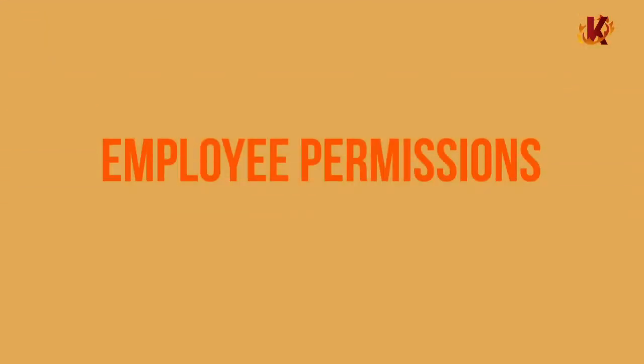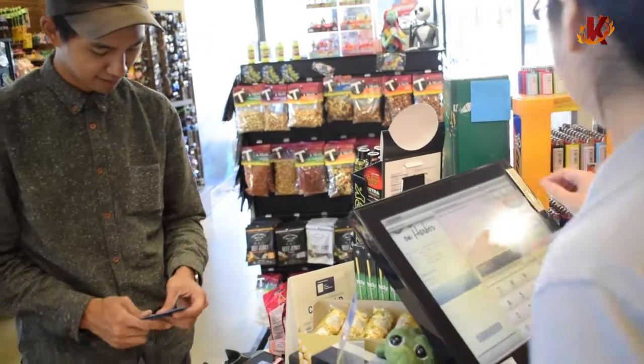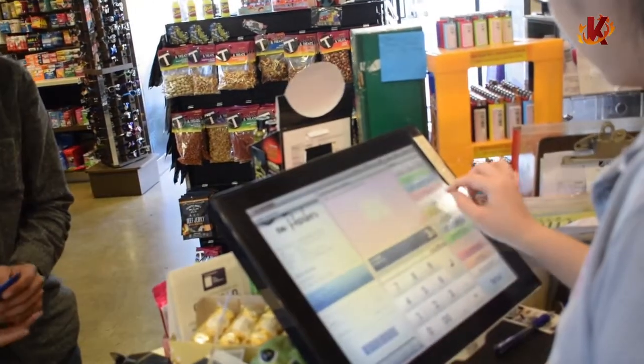With custom employee permission levels, only certain team members will have access to make changes such as this. You can set unique software capabilities for each member of your staff, including price changes, product edits, drawer access, voiding and comping items or bills, and more. Though unlikely, this protects your store against internal theft or abusive discounts.